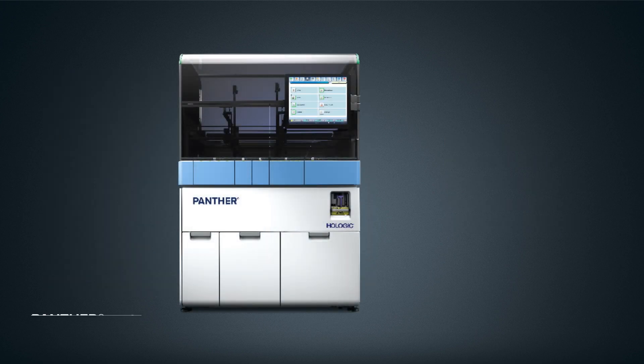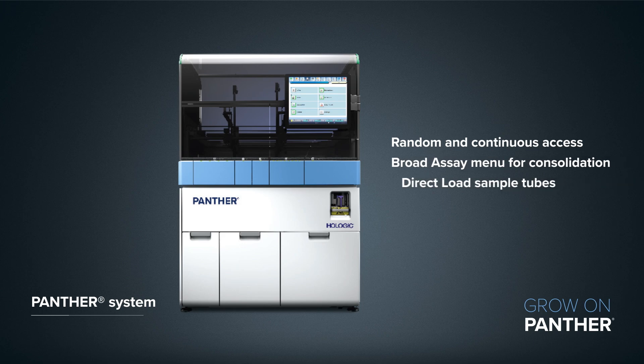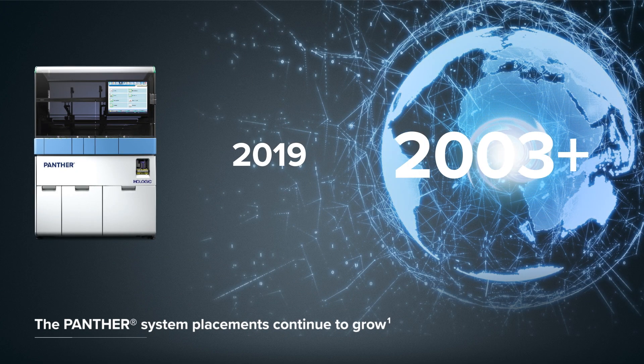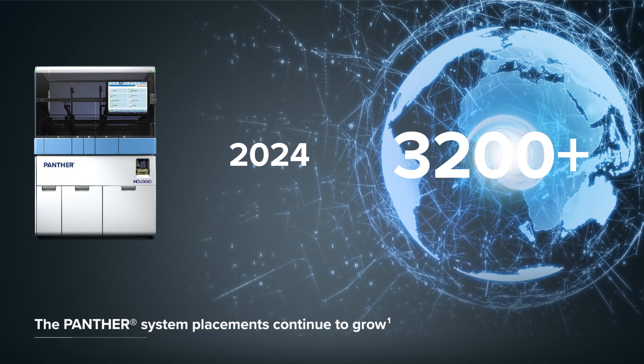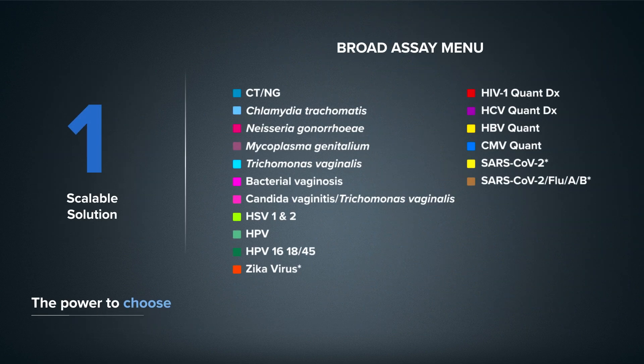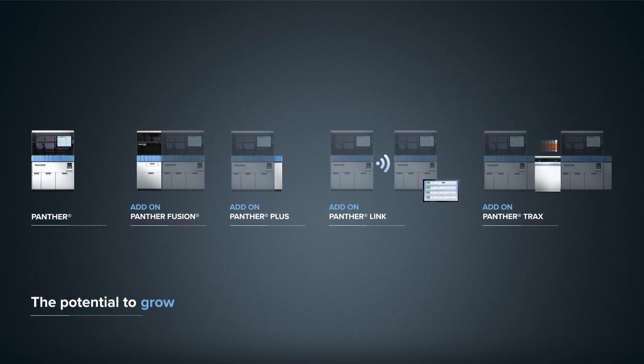Delivering proven flexibility, reliability, and performance, the Panther System has raised the bar in molecular testing, serving as a foundation for future scalability and growth. This is why more labs choose the Panther System — a high-throughput, fully automated molecular platform. Panther Scalable Solutions: the power to choose. The potential to grow begins with Panther.